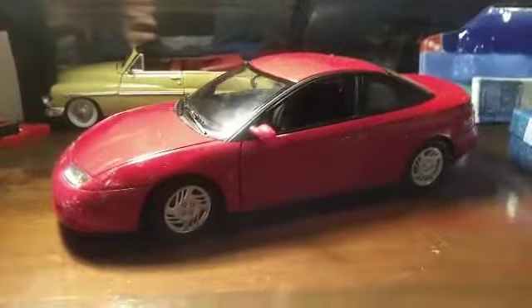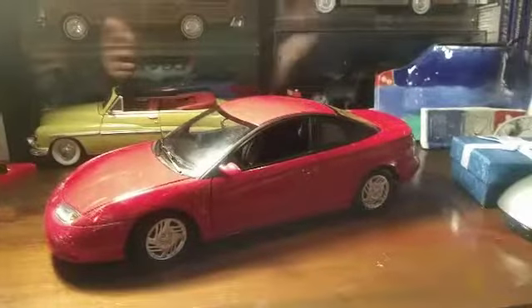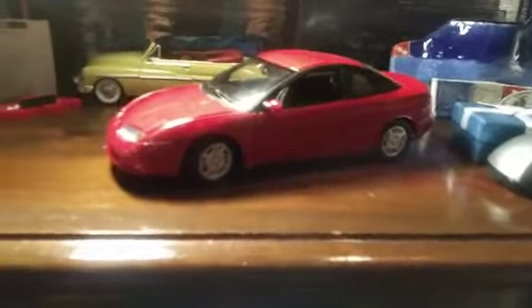Good evening everyone, it's me Ace back with another video. Like I said, I told you guys I was going to be doing back to back reviews, so today we are reviewing the 2001 Saturn 3-door.